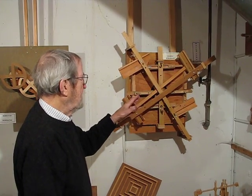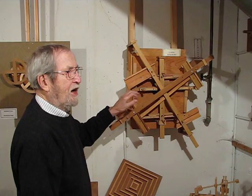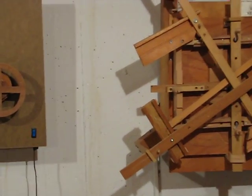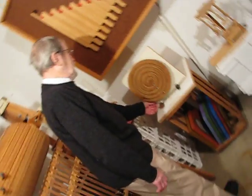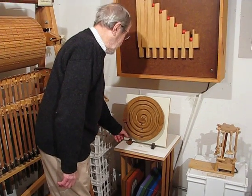This one was made just before Halloween, which accounts for the unusual noise. Now we'll go back and take a little look at these. This one is called Spiraling Away, and it'll be pretty self-evident what happens.